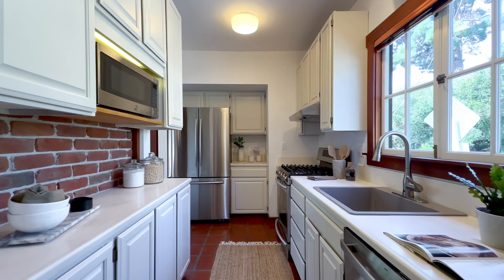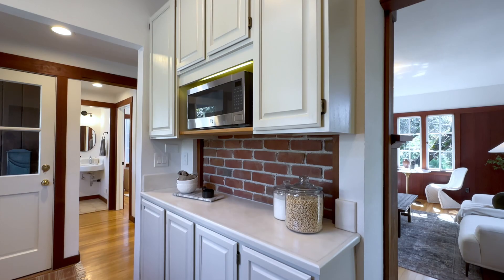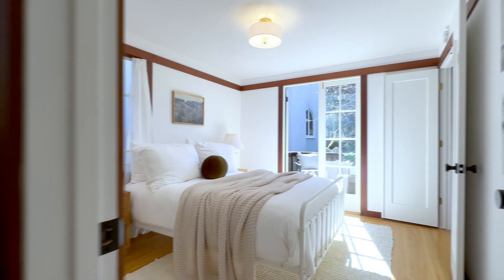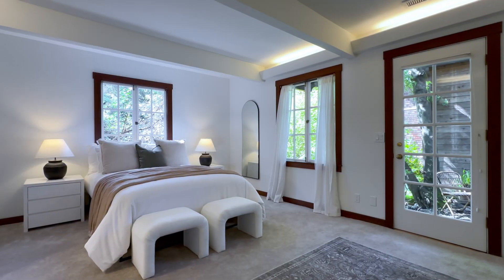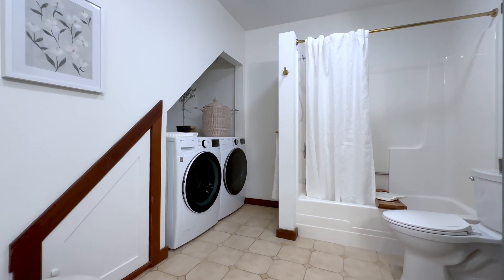The kitchen is bright and updated. It includes stainless steel appliances, freshly painted cabinets, and a new sink. The upstairs bedroom is paired with a full bathroom, as is the bedroom downstairs — its bathroom grander in size and also houses the laundry.